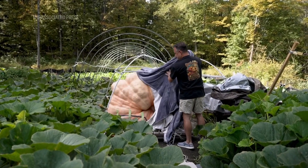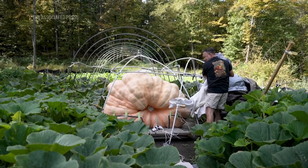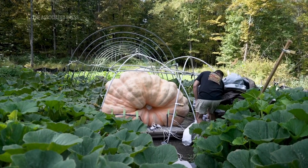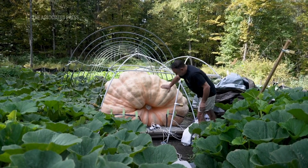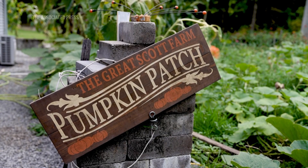I'm a giant pumpkin grower as a hobby. I started probably eight years ago. Right now it's measuring about 1,900 pounds, but this shape of this pumpkin is a little bit too hard to measure to get an accurate weight. So we'll see.